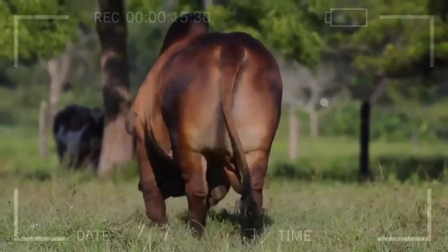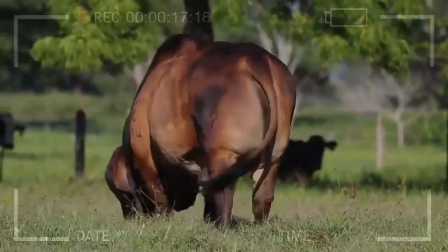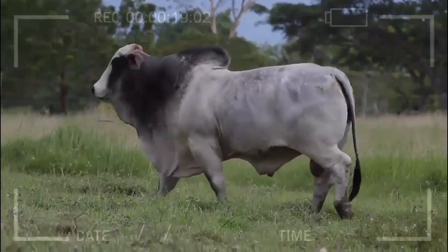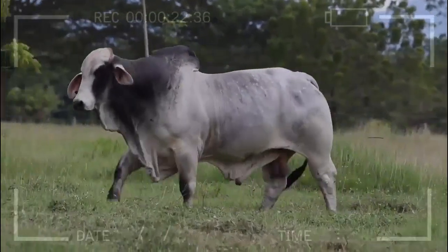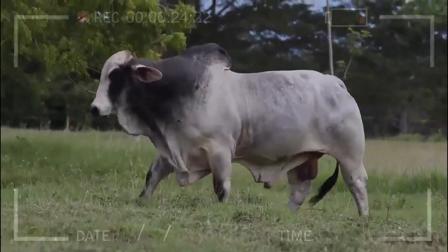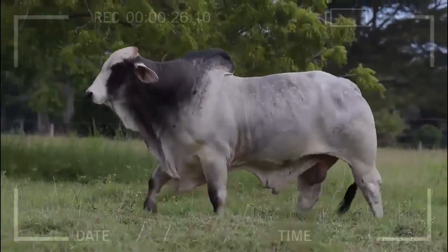In conclusion, the Brahmin breed is one of the most popular and valued bovine breeds worldwide, thanks to its resilience, intelligence, and ability to adapt to different environments. Its wide range of accepted colors makes them even more attractive to breeders and animal lovers.